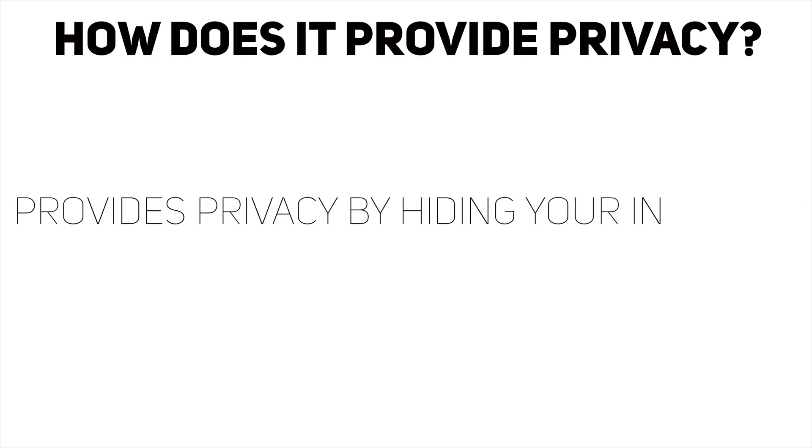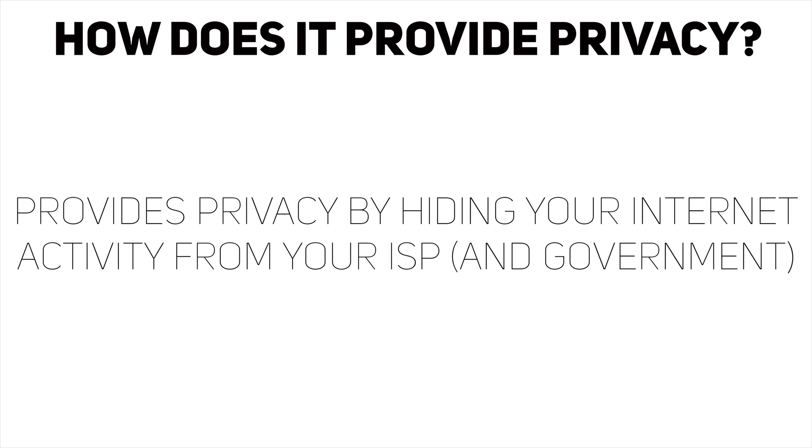You're probably wondering how does this Virtual Private Network help provide privacy for you? Keeping in mind that nowadays you have the NSA spying on you, the government — they're probably watching me film this video as we're speaking. Anyway, it provides privacy by hiding your internet activity from your ISP, which is your internet service provider, and the government, which is pretty cool.